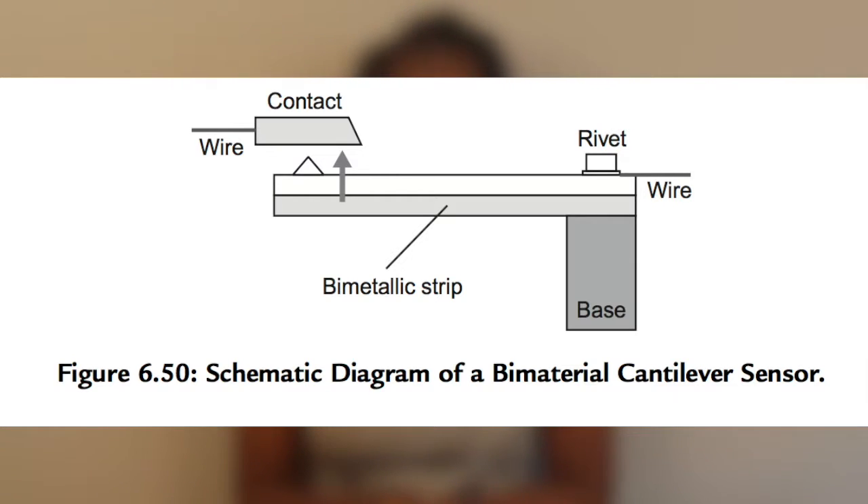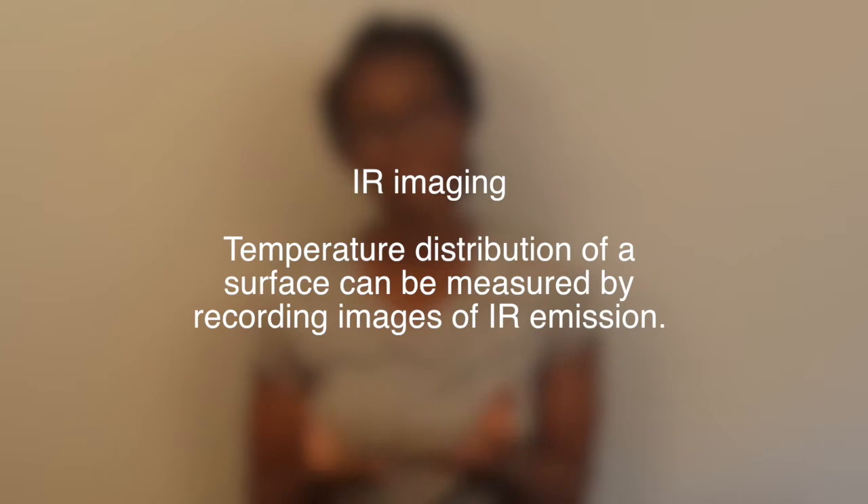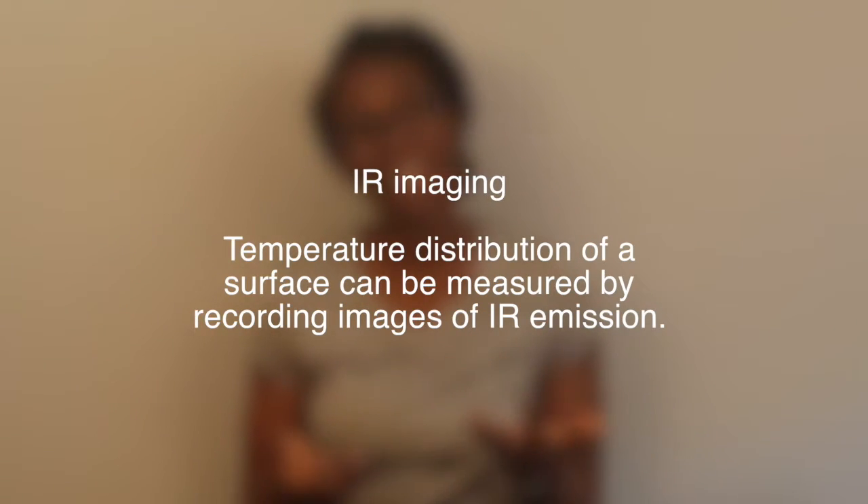An IR image works because infrared energy emitted from the surface of an object directly correlates to the temperature of the object itself, so that temperature can then be measured and the object can be analyzed.